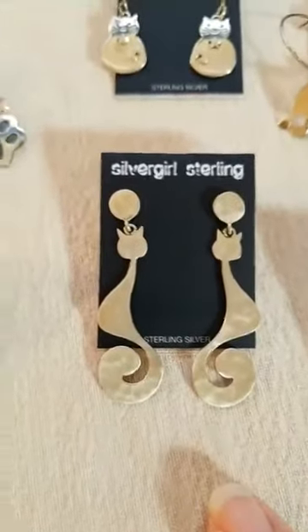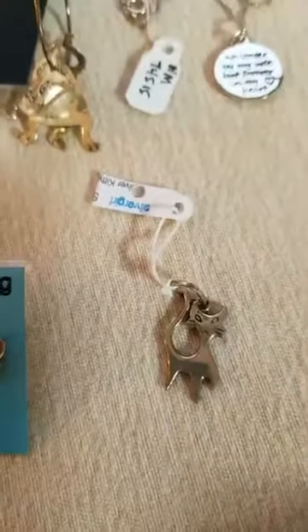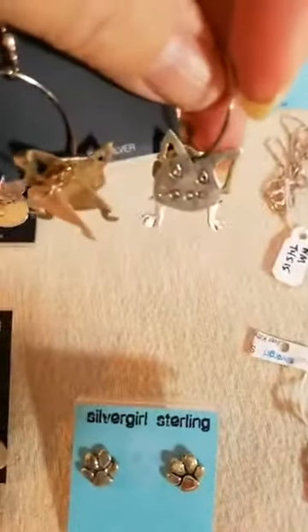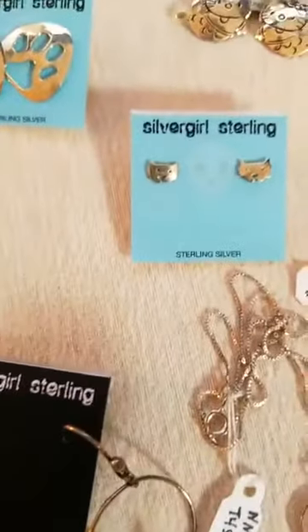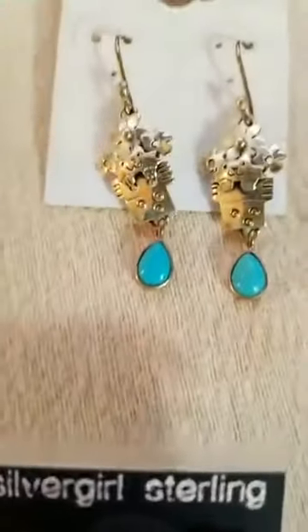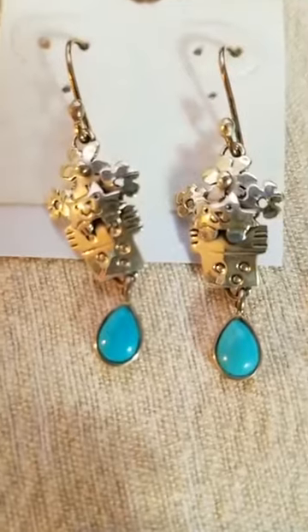Some little tiny studs — I've got one little odd guy right here. These are the dangling cat earrings, just like the dog ones. A sweet little cat face, and some more paw print post earrings. This is a one-of-a-kind piece — it's a kitty coming up out of a flower basket with a droplet of turquoise underneath.